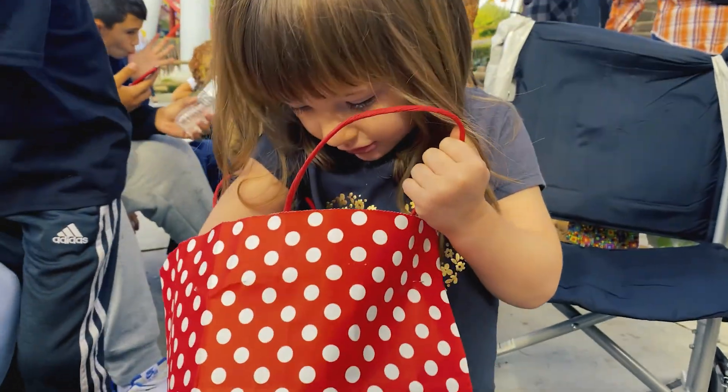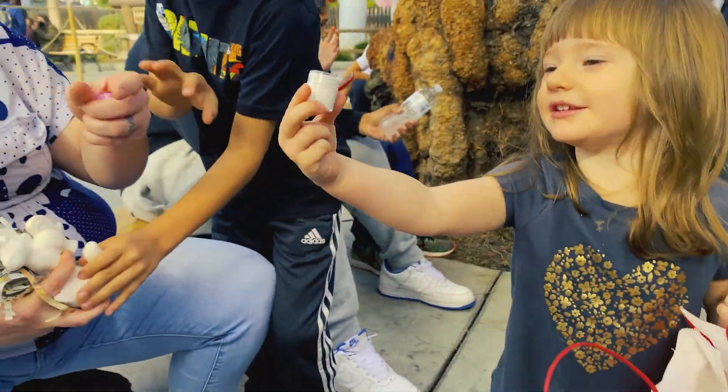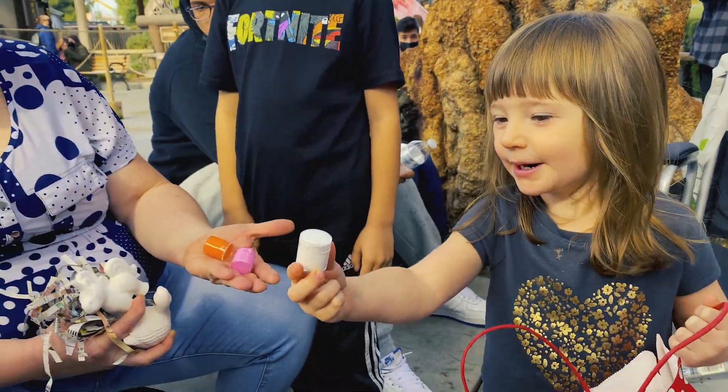What else did you get in that grab bag from the Bottle House? Paint. Paint? So we can take it home and paint it?